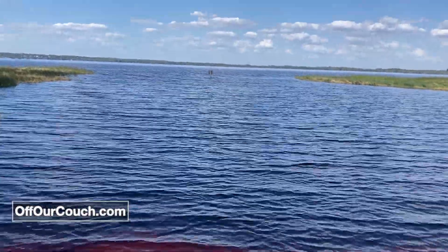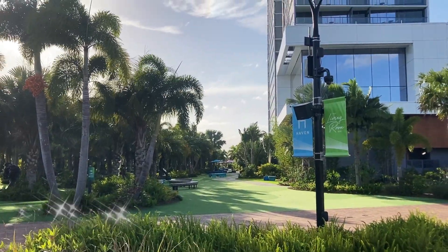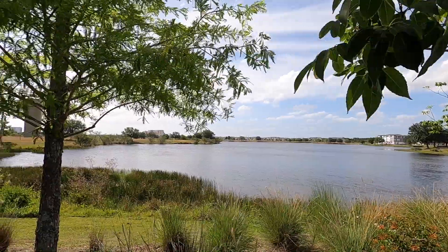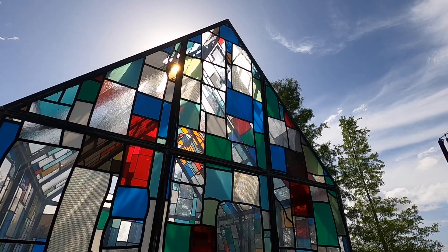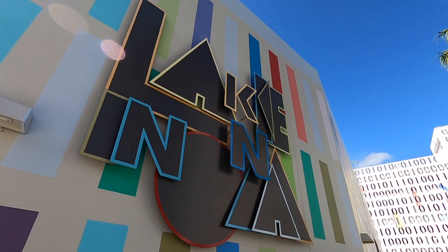As always, thanks so much for joining us on this adventure here in Orlando for an art tour of Lake Nona. Thank you for getting off the couch with us. We thank you for all of the likes, the comments, the shares, suggestions, and feedback. Your willingness to join us off the couch week after week is what makes these adventures possible. So thank you. Until next week, click on the video to see another one of our experiences. Thanks for watching.